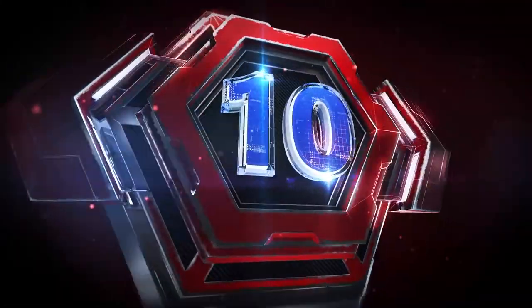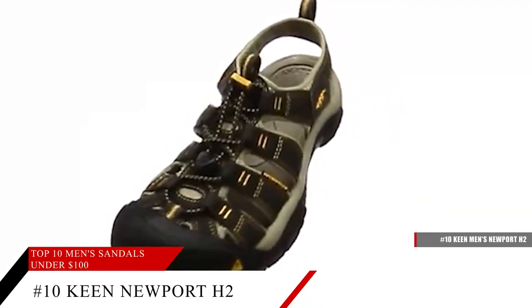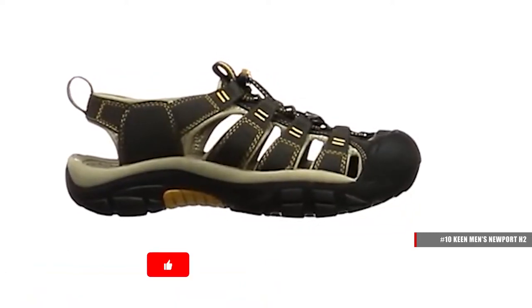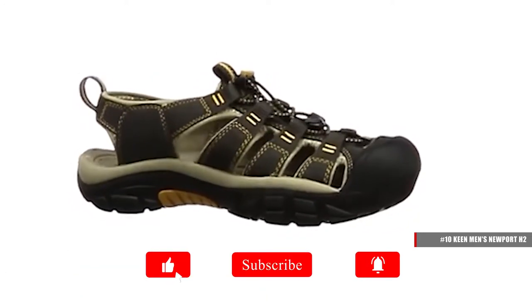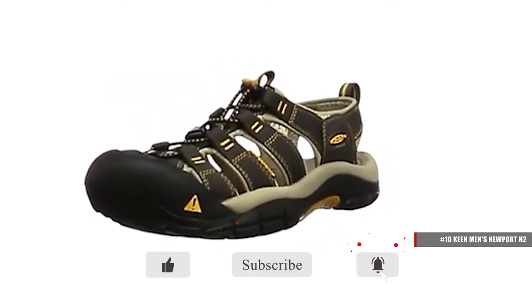Coming in at number 10, the Keen Men's Newport H2 Closed Toe Water Sandal. This sandal provides performance and features a bungee lacing system and rear pull on top, allowing a very comfortable snug fit whenever you're on the beach or near the pool.